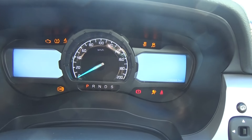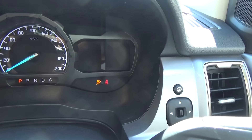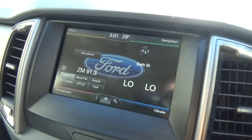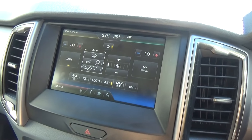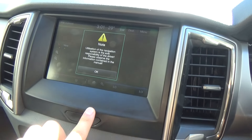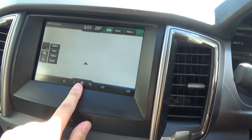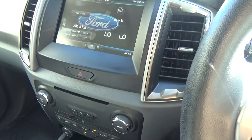Starting the vehicle up, you can see down in that corner it has 6,048 kilometres — very low K's. It also includes an eight-inch touchscreen with Ford Sync 2, which is a very simple, easy system to use. Navigation is also very simple — zoom in, zoom out, find your destination.